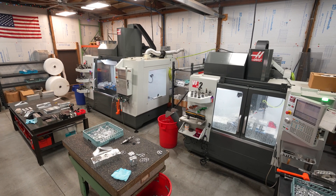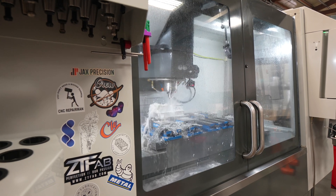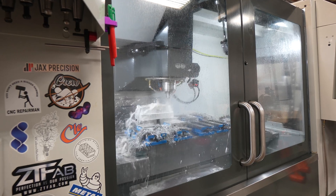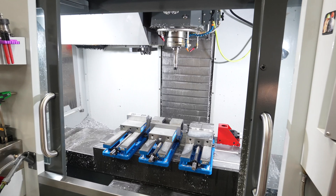I got hooked up with a local Lorain County Community College. They started a new precision machining program and they had some Haas machines there. It was so cool, it was so futuristic. The technology was so cool to me that I knew I could make it work.